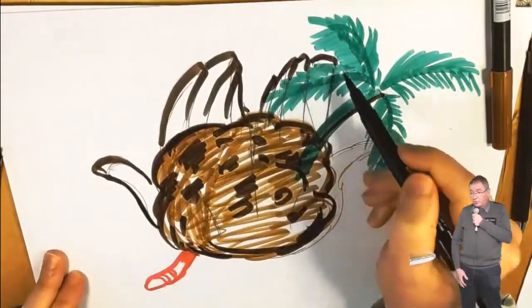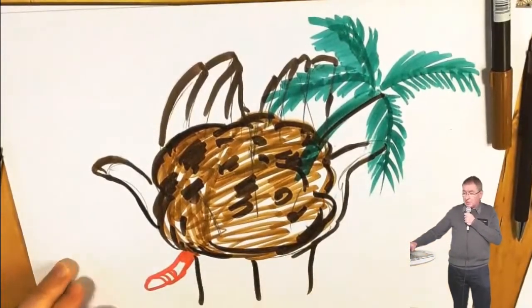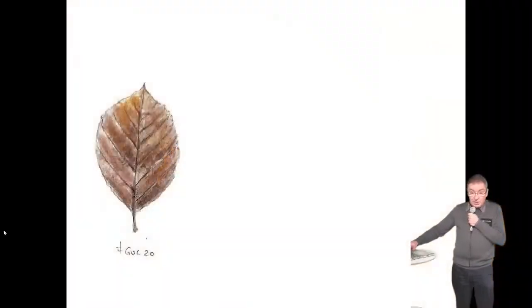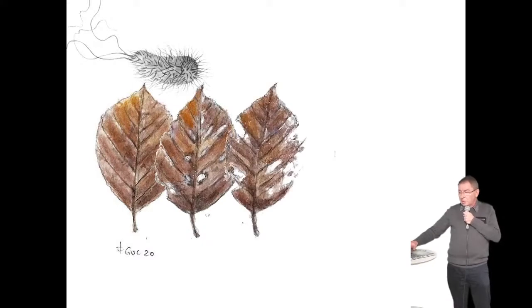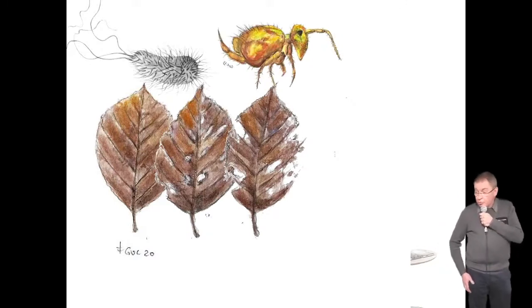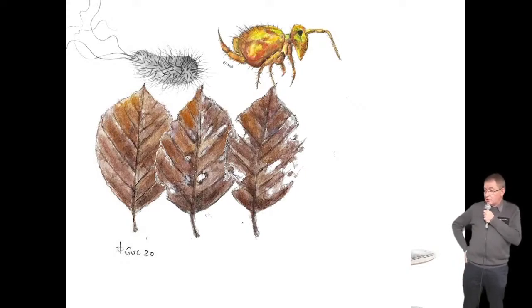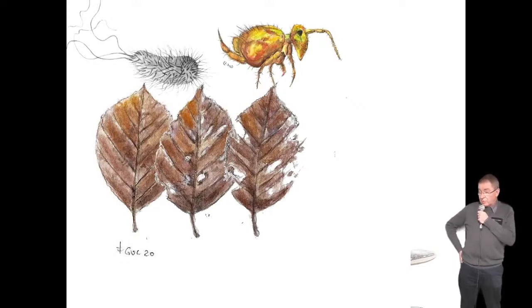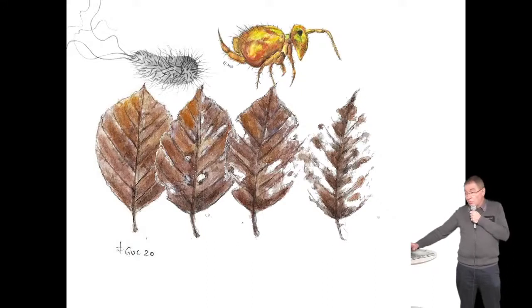En automne, vous voyez les feuilles jaunir et tomber. Lorsque la feuille tombe, elle est encore vivante au sol mais tout de suite attaquée par les bactéries qui s'en servent comme matière première. Peu à peu vous voyez cette feuille s'abîmer, se trouer, s'échancrer. Interviennent alors des insectes invisibles à l'œil nu qu'on appelle les collemboles — des insectes sans ailes, très simples, qui ressemblent aux premiers insectes ayant colonisé le sol il y a 400 millions d'années. Ils sont détritivores : ils se nourrissent de substances déjà mortes.